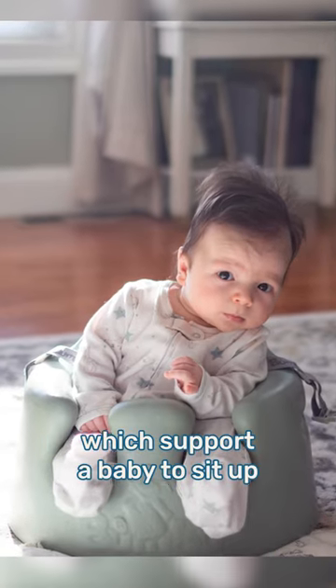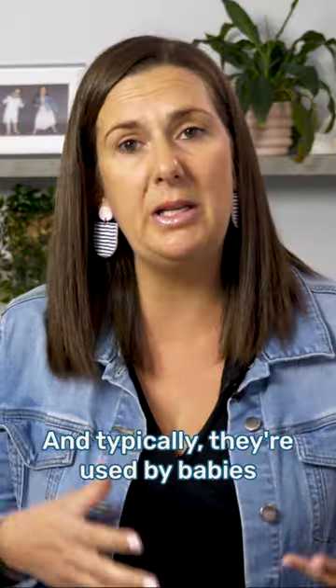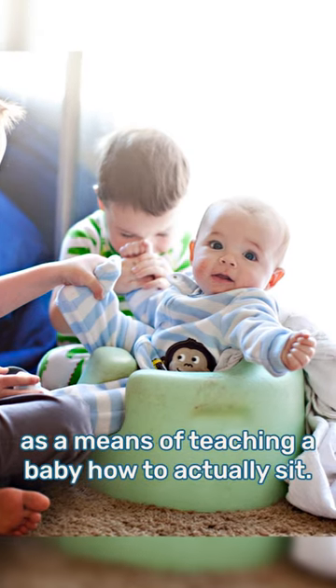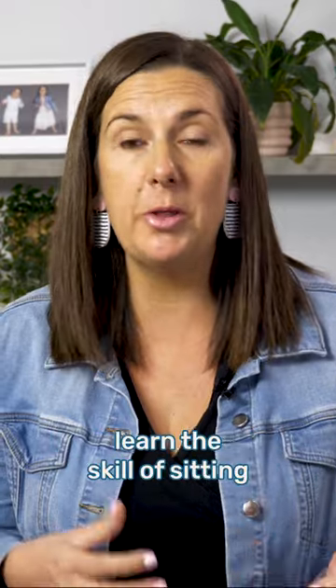Baby floor seats are small devices which support a baby to sit up before they're capable of sitting independently, and typically they're used by babies who are around three to six months of age. Baby floor seats are often promoted as a means of teaching a baby how to actually sit. However, they don't really help babies learn the skill of sitting, nor do they actually speed up that process.